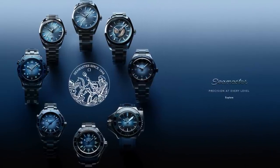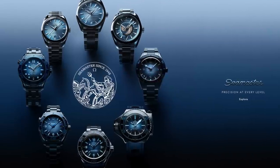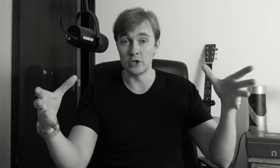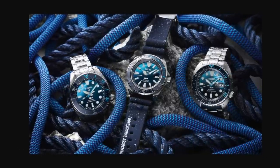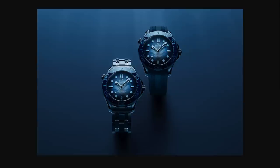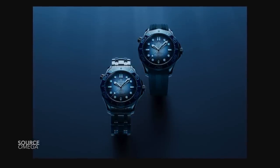Seeing the family of pieces together, the first thing that came to mind — and this is a genuine question — has Omega just copied Seiko? Because I see these watches as a range and I think 'Save the Ocean.' Maybe this was woven into the narrative from the beginning, but to celebrate such a milestone, the 75th anniversary of the Seamaster, I think the brand could have done a few things differently and even more subtly. Let's dive in.